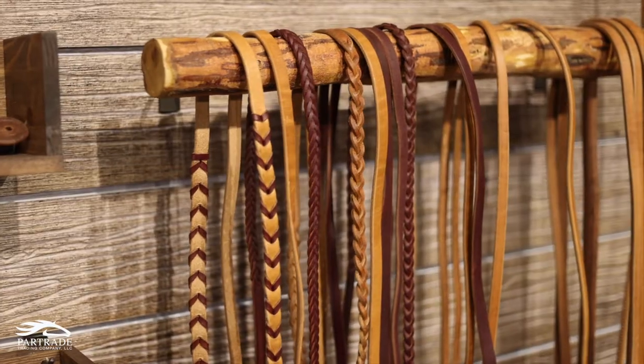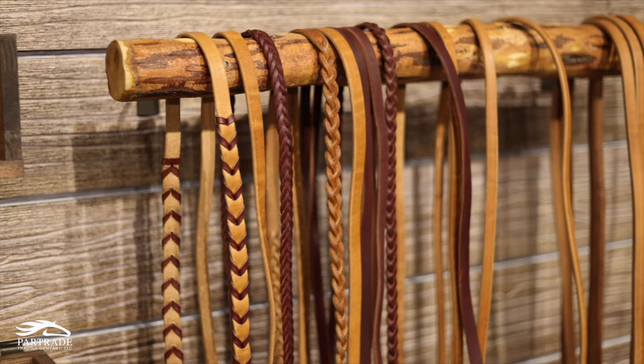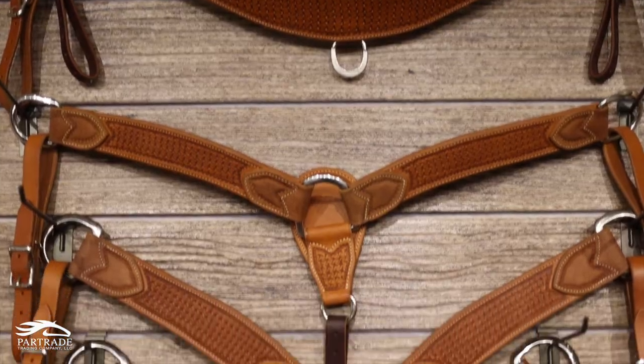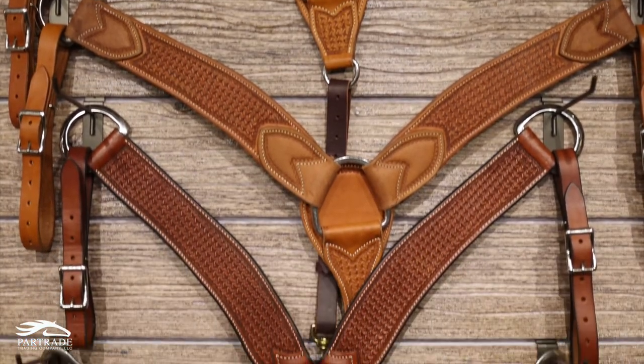These are our reins here. We've got every kind of rein, from split rein to rope and rein, latigo to harness. Right here is our breast collars — barrel racer to the tripper.